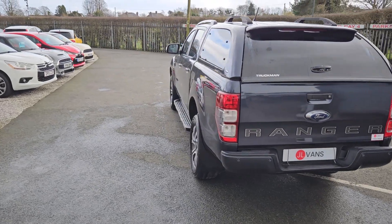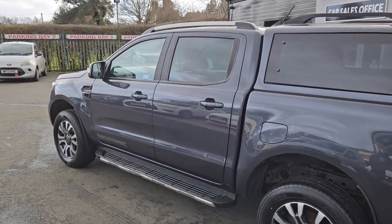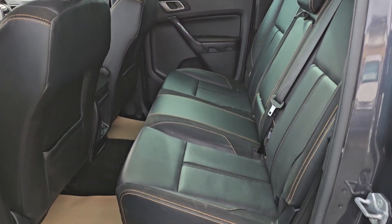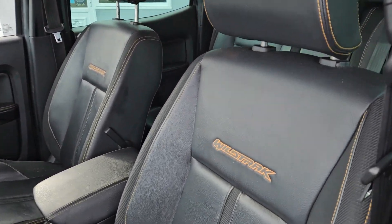A very quick walk around. This is a 69-registration Ford Ranger Wildtrak edition with a lovely grey full leather interior inside. It's in really nice clean condition as you can see.